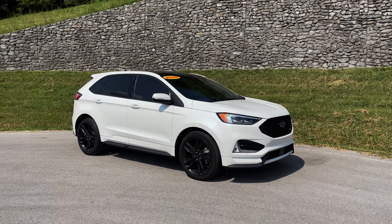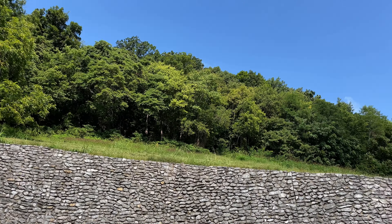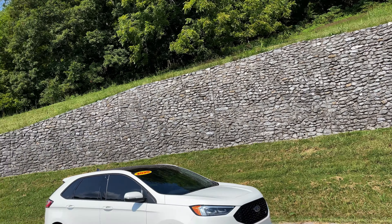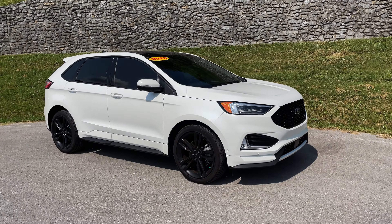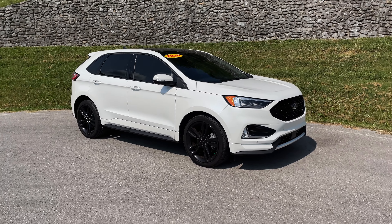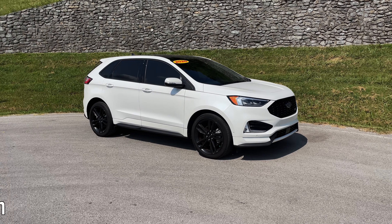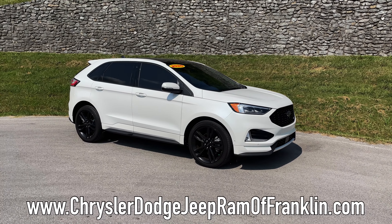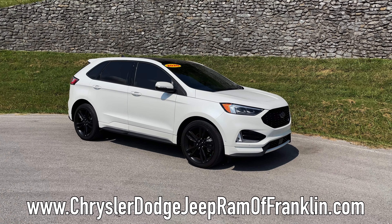Welcome back to the channel, folks. Ben Barber here at Nashville Cars and Coffee doing our thing. First off, I know this is a Ford, but we are with our friends Franklin Chrysler Dodge Jeep and Ram — their info is on the bottom of the screen. Hit them up; they've got used vehicles and new vehicles.